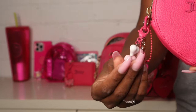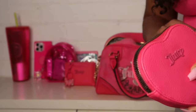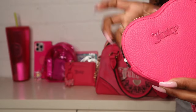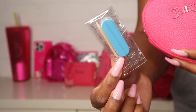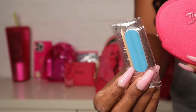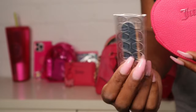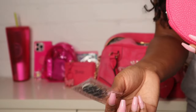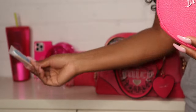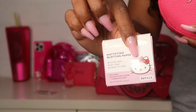Next I have this little heart-shaped pouch from Juicy Couture — I added a heart keychain from Shein on here. Inside I have this little kit that comes with press-on nails — it has a nail file, a cuticle tool, and little nail stickers. I figured it's good to have just in case a nail pops off and my glue isn't working.